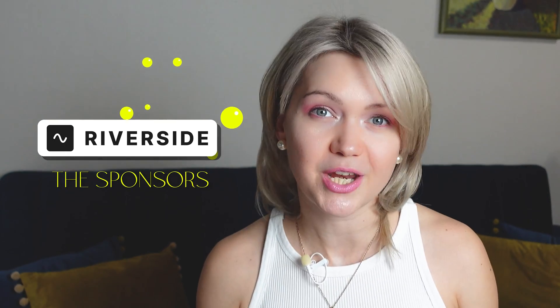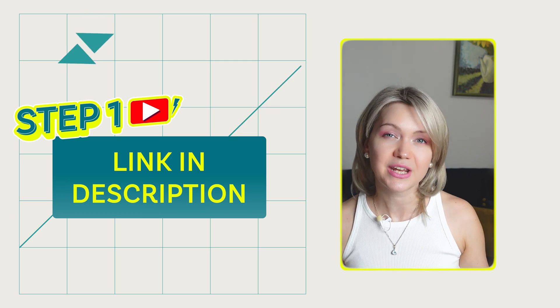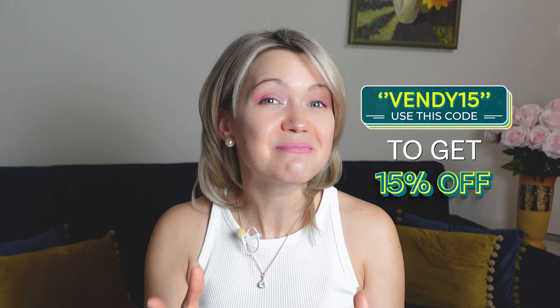To make this magic happen, we're going to use an amazing tool called Riverside, who are also the sponsors of this video. Step number one is to grab the link down in the description and open up Riverside. You can get started with a free plan as we go through the production process. You can use code VENDY15 to get 15% off all the paid plans once you see how amazing this tool is.